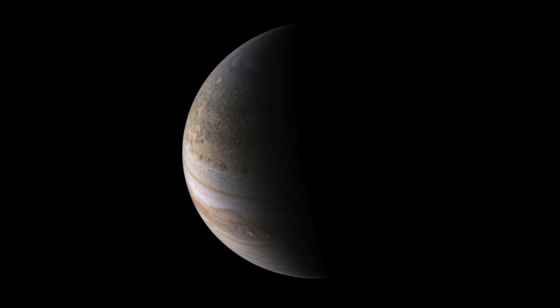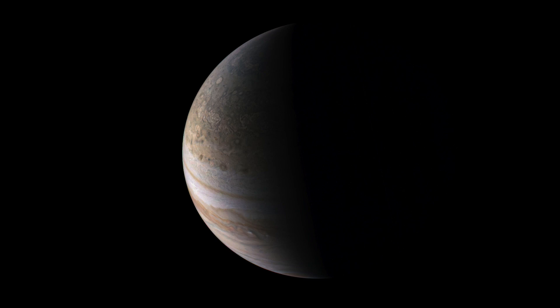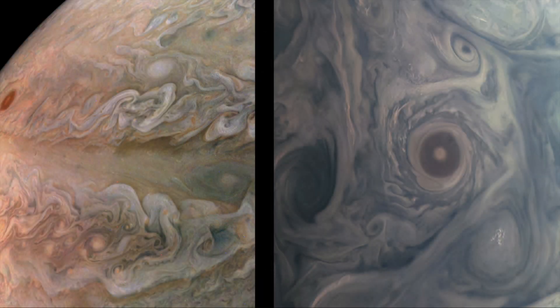Meanwhile, NASA's Juno spacecraft, in a 43-day polar orbit around Jupiter, continues to send spectacular images of the planet's cloud features. Juno made its 44th close approach around the planet last month. The spacecraft offers views of Jupiter from a vantage point different from Earth. This image shows Crescent Jupiter taken roughly 83,000 miles away when Juno was approaching the planet.